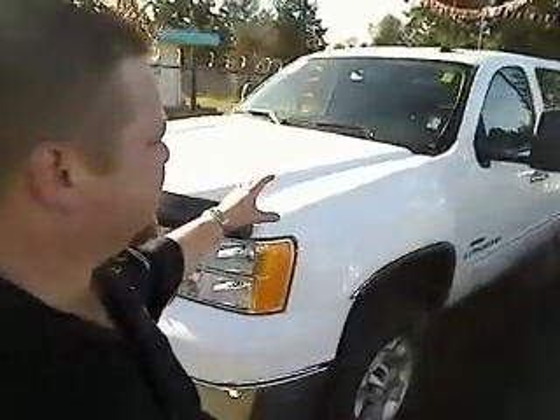Hi everybody, Scott Tanner coming to you live at Beto Auto Outlet. Thanks for taking a sneak peek on a virtual walk-around. Here is the 2007 GMC 2500 Heavy Duty Sierra. It's a Z71 4x4 package.